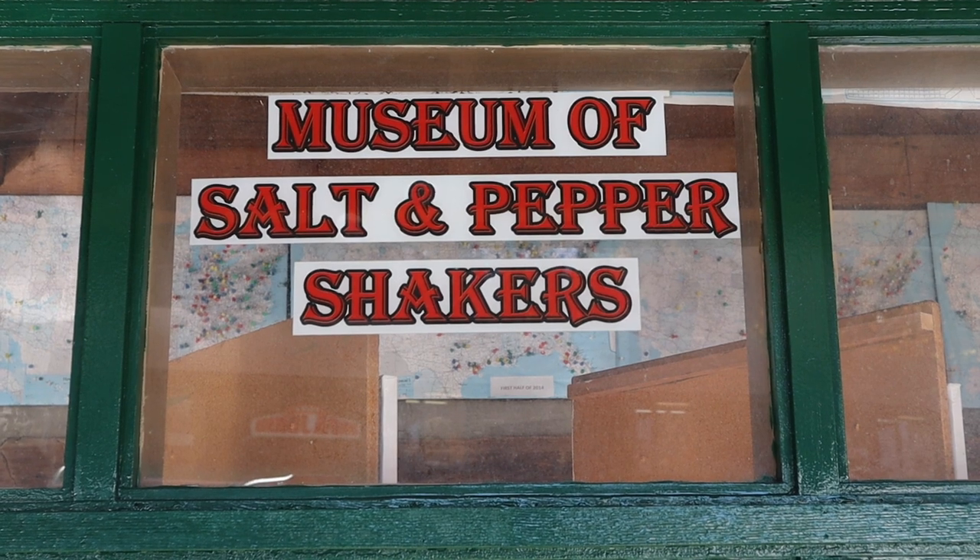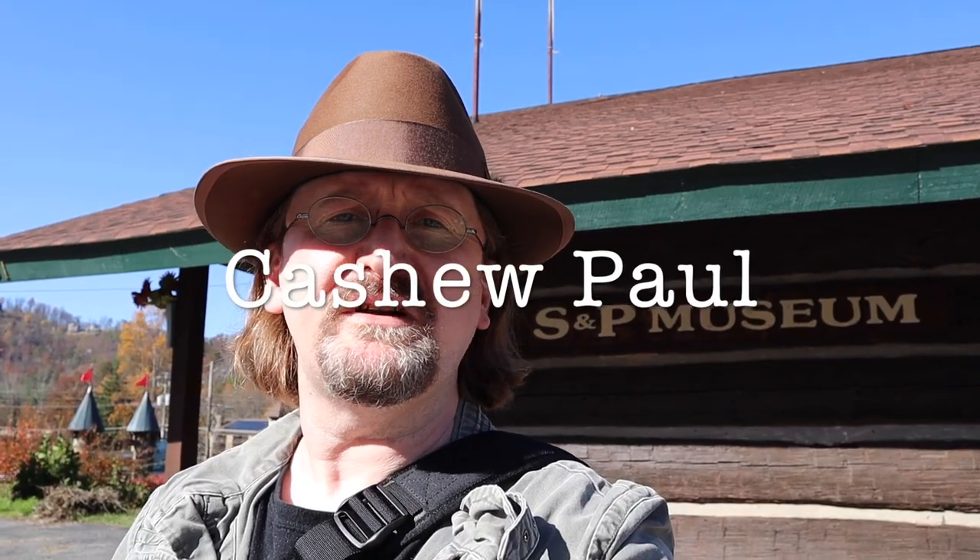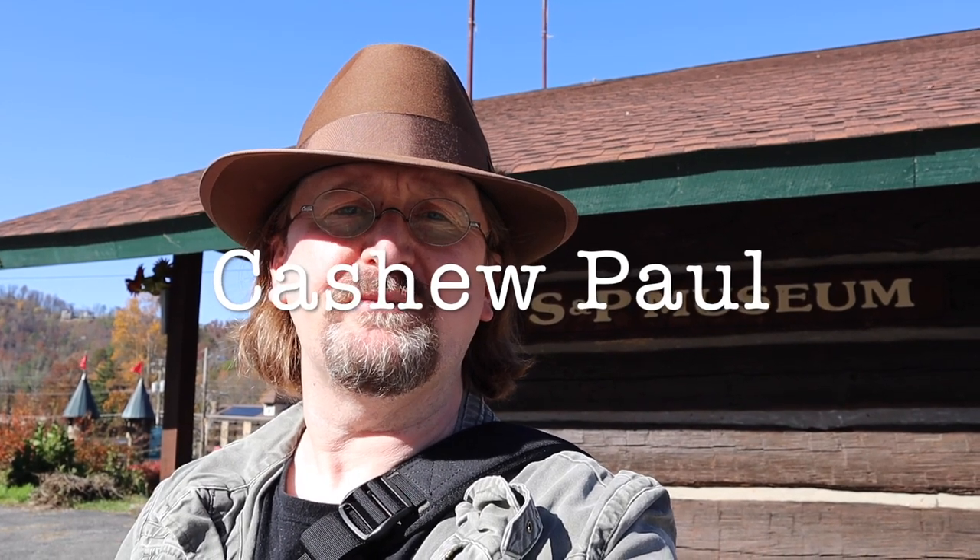This video may be peppered with salty language and bad puns. Hey everyone, it's Cashew! Today's adventure brings us to Gatlinburg, Tennessee, to the Museum of Salt and Pepper Shakers. I've never been here before — I've driven past it a lot of times, but this is the first time checking it out. I'm taking you with me, so let's get started.